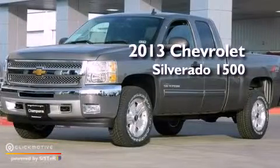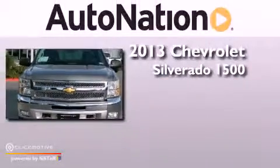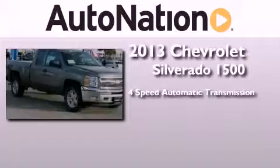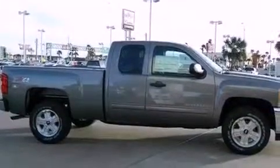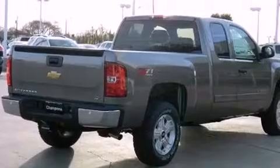This is a brand new 2013 Chevrolet Silverado 1500. This truck has a 4-speed automatic transmission, a 5.3-liter V8, and the added safety and control of 4-wheel drive. Its top features and packages include the appearance package and a tire pressure monitoring system.